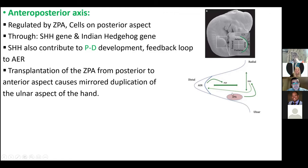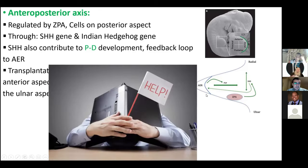Transplantation of the zone of polarizing activity from posterior to anterior aspect will cause mirrored duplication of the ulnar aspect of the hand.